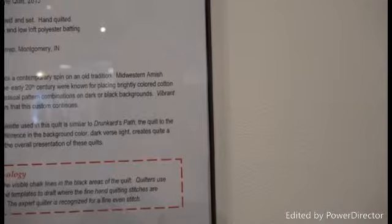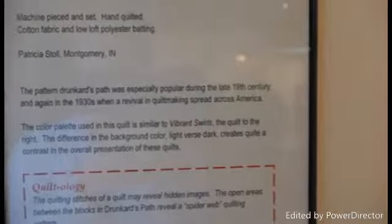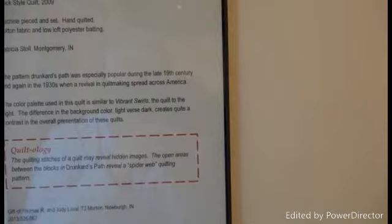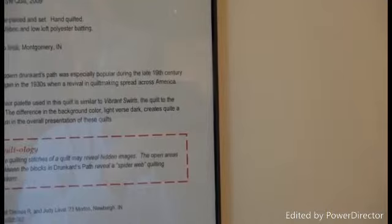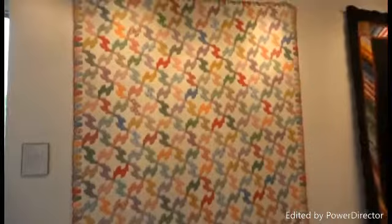This is similar to the color palette used in this quilt, similar to the Drunkard's Path quilt — this is what it looks like, very well done. This is another quilt called Drunkard's Path, made in 2009 by Patricia Stoll of Montgomery, Indiana. The pattern of Drunkard's Path was especially popular in the late 19th century and again in the 1930s when the revival of quilt making spread across America. The color palette used is quite similar to the Vibrant Swirls quilt. The difference is the background color — light versus dark — creates quite the contrast in the overall presentation of these quilts.